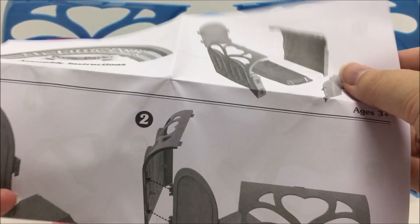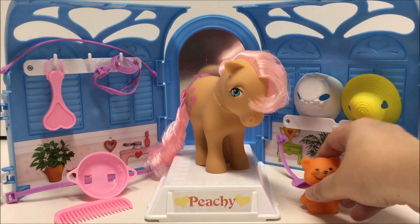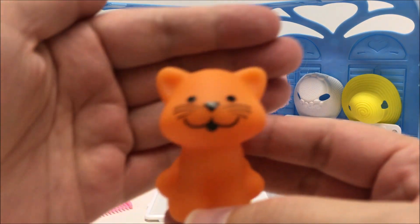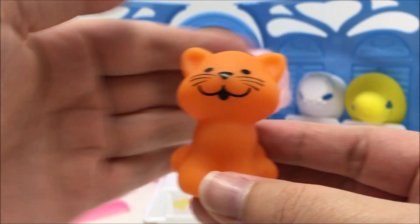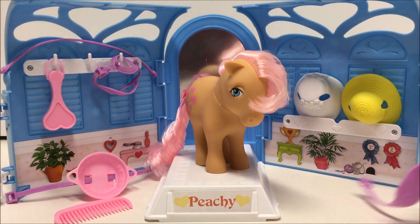There are a few differences in the accessories as well. The cat, Twinkles, has a slightly different sculpt and is missing the black stripes that go down its back. In addition, the original playset had a few more accessories than the 35th anniversary release. These missing accessories are a blanket, additional name cards, and additional ribbons.